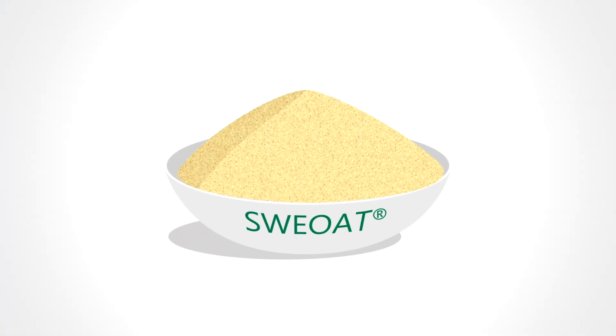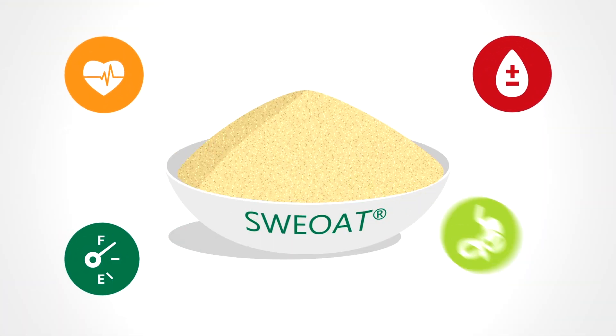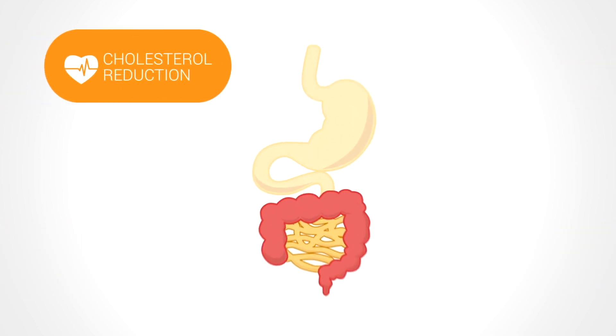SuiOat bran is rich in beta-glucan, an exceptionally healthy soluble fiber with high viscosity as it binds water. Oat bran beta-glucan has been proven to have numerous health benefits, including the ability to lower blood cholesterol.